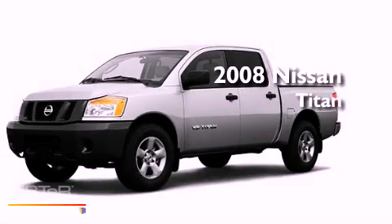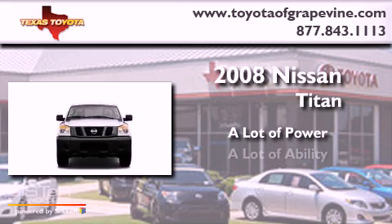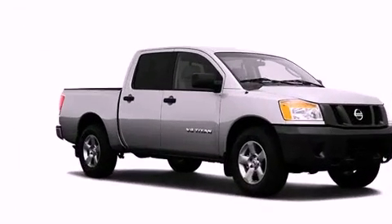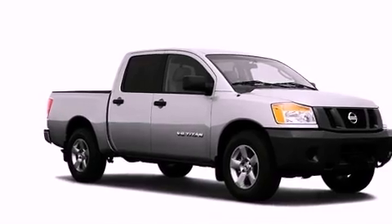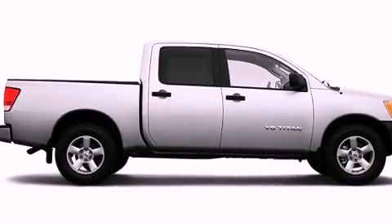This is a 2008 Nissan Titan. Its top features include skid plates, a low tire pressure indicator, and much more.